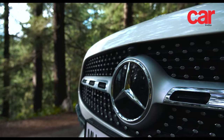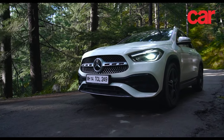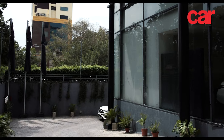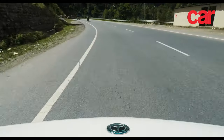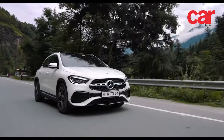Luckily, Mercedes-Benz offered us the GLA 220D 4Matic for a 10-day adventure in the mountains. Without wasting time, bags were packed and we were off to Delhi to pick up our ride. The first order of business was the 550km dash into Himachal Pradesh, and the day was spent getting to know the car better.